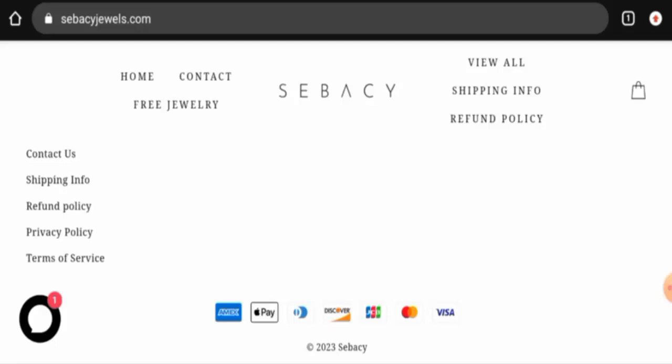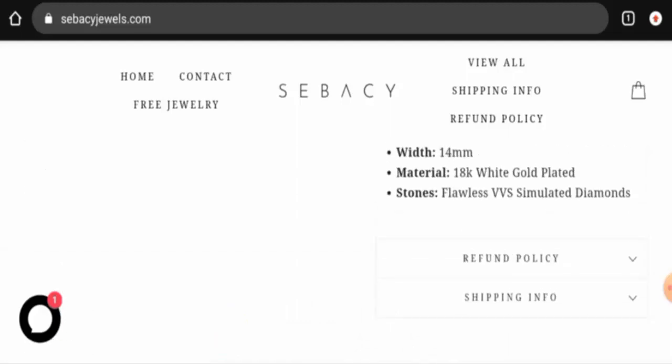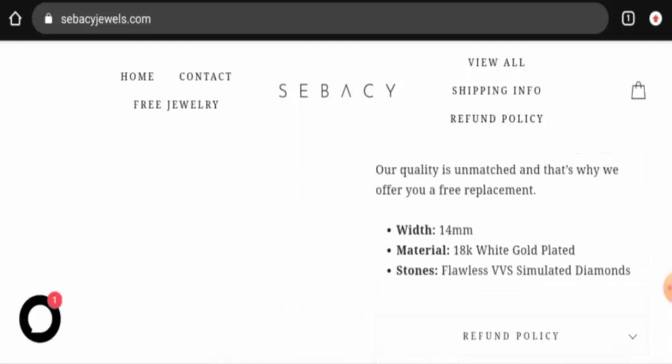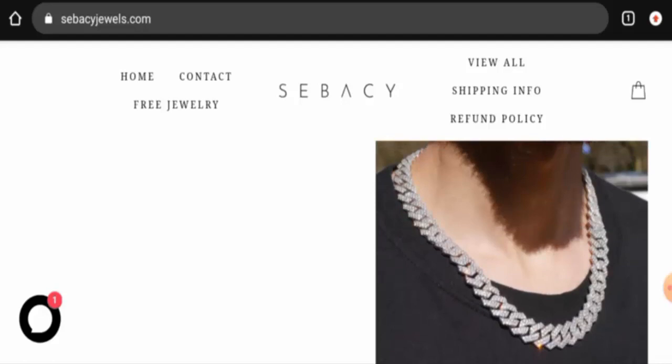Talking about Sebacy Jewels reviews, we didn't find any customer reviews of this website anywhere. The trust score of this site is only 1 percent, the trust ranking is 58.7 percent, and the content quality is totally plagiarized.